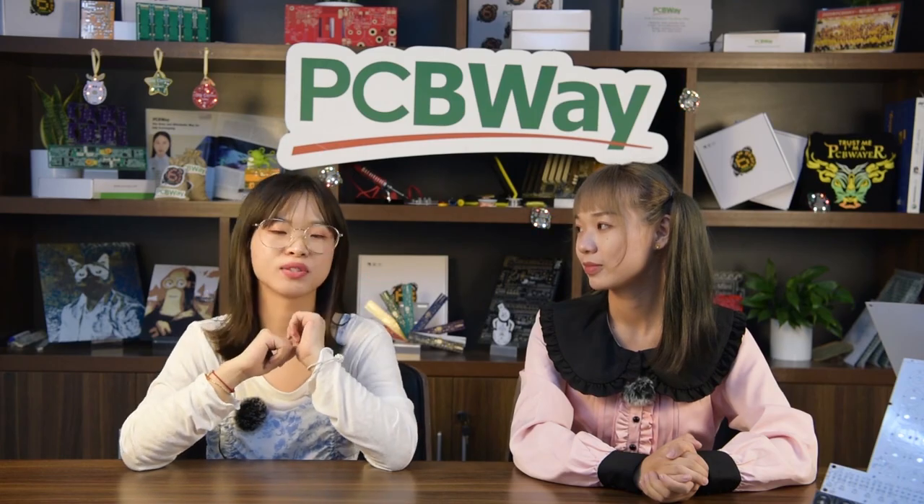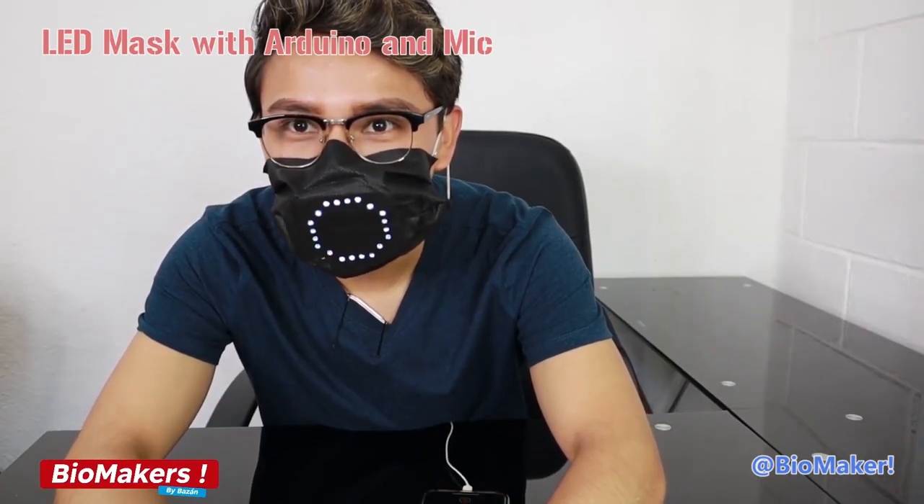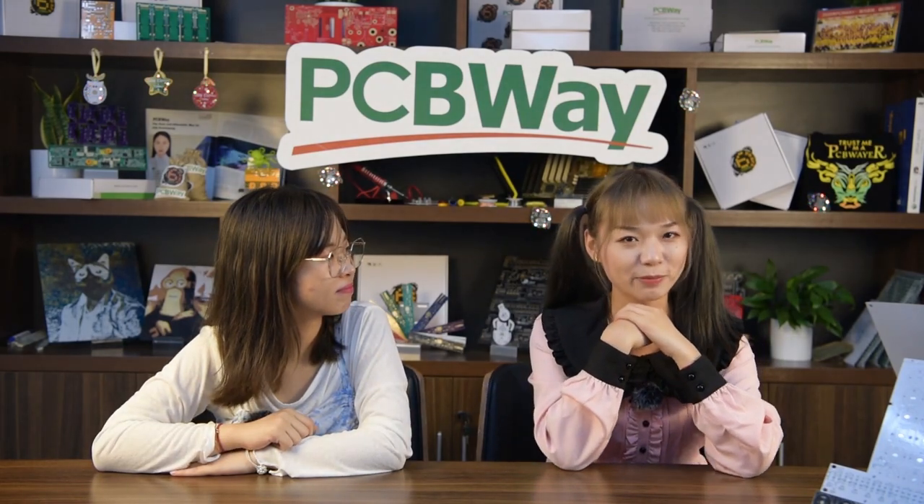Based on makers' different choices, the project's rendering effect is varied. For example, nowadays we must wear masks when hanging out. Jonathan made a mankind-friendly project to show expressions with a facial mask. When we talk about the LED project made by rigid PCB, it must be Harry's PCB-based LED board.